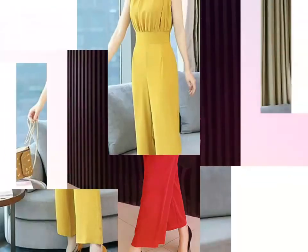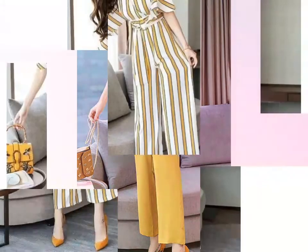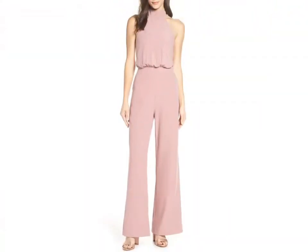You can wear these jumpsuit designs for office work and different occasions. Friends, if you want to buy these dresses online, then visit different websites on Google — you can easily buy these dresses from different websites.